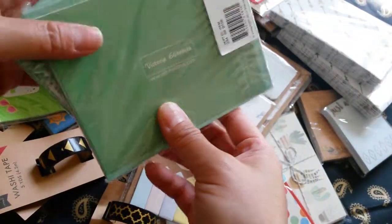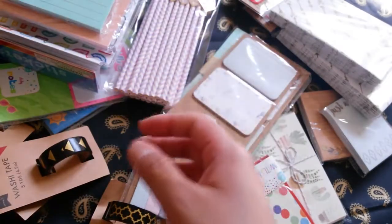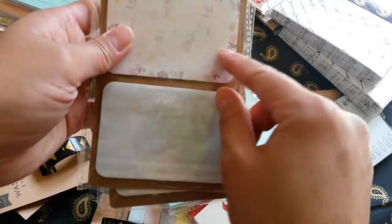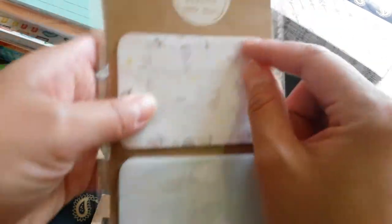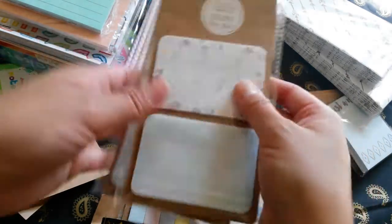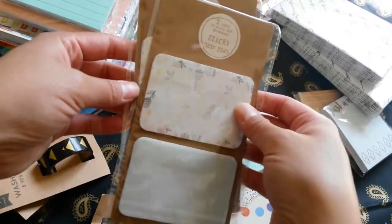I really like the color of the envelopes. And then this one right here — I got two sets of these because I really like these sticky notepads. There's two counts, 30 sheets each. These are the patterns. These are $1. It's really pretty.